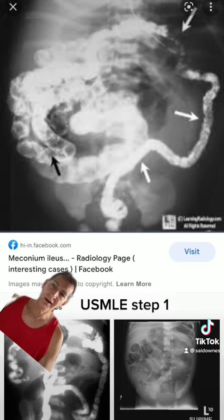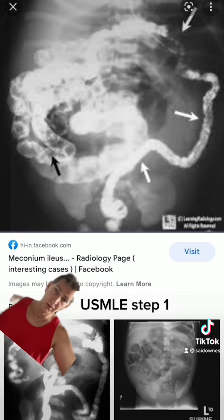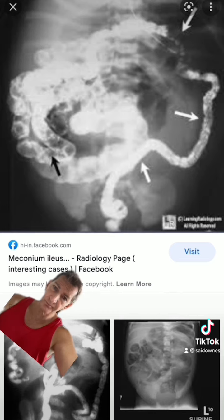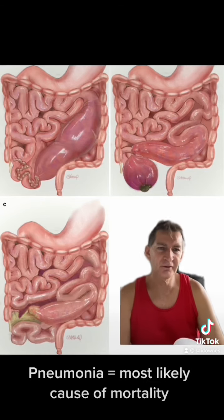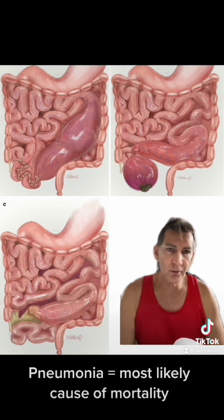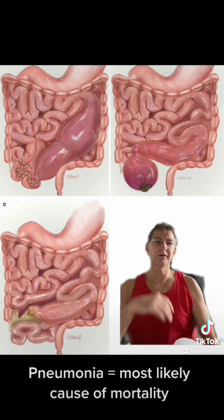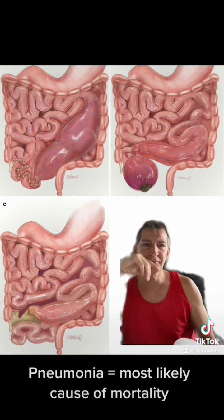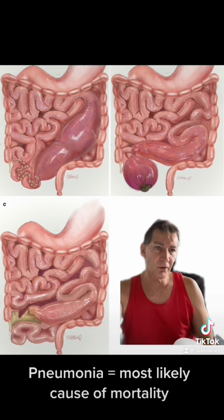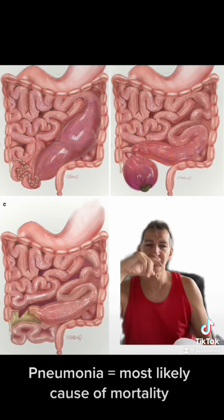They're asking what is the most likely cause of mortality, and the answer here is pneumonia. The educational objective: meconium ileus is a distal small bowel obstruction due to abnormally dehydrated meconium in a patient with cystic fibrosis. Persistent, treatment-resistant infectious pneumonias, bronchiectasis, and cor pulmonale account for most deaths due to CF.